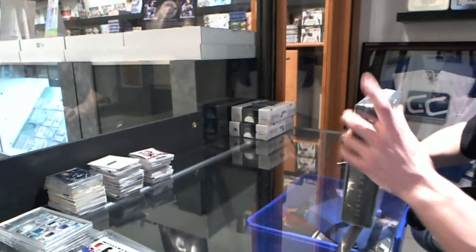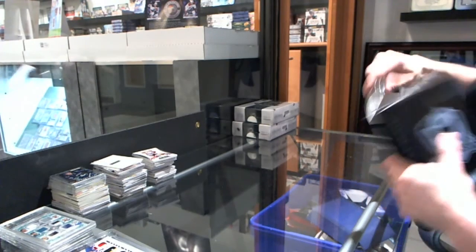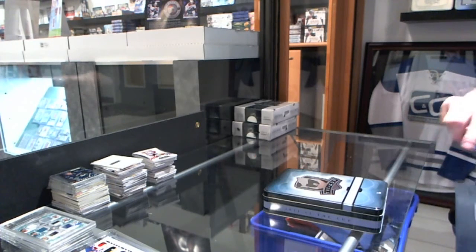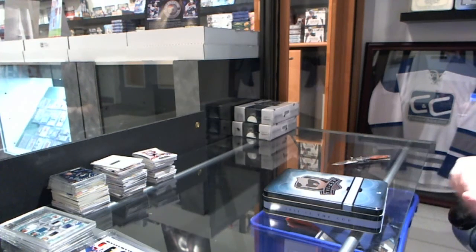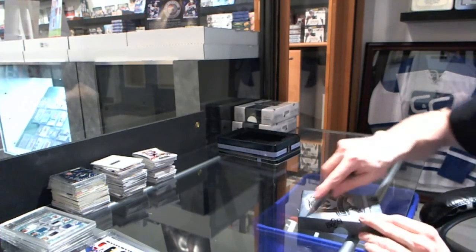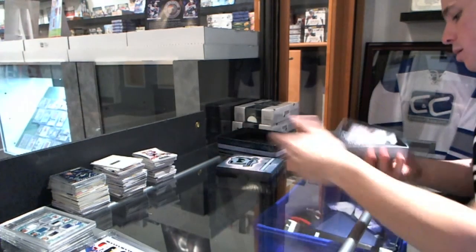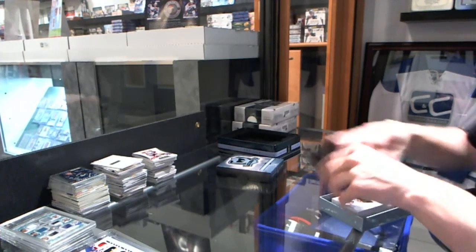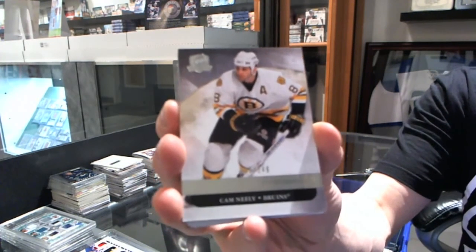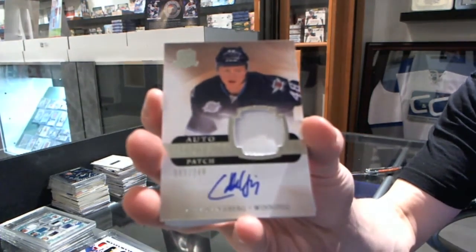Now on to the 11-12 Cup. We've got a base card to 249 for the Boston Bruins, Cam Neely. We've got a one-color rookie patch auto to 249 for the Winnipeg Jets, Carl Klingberg.